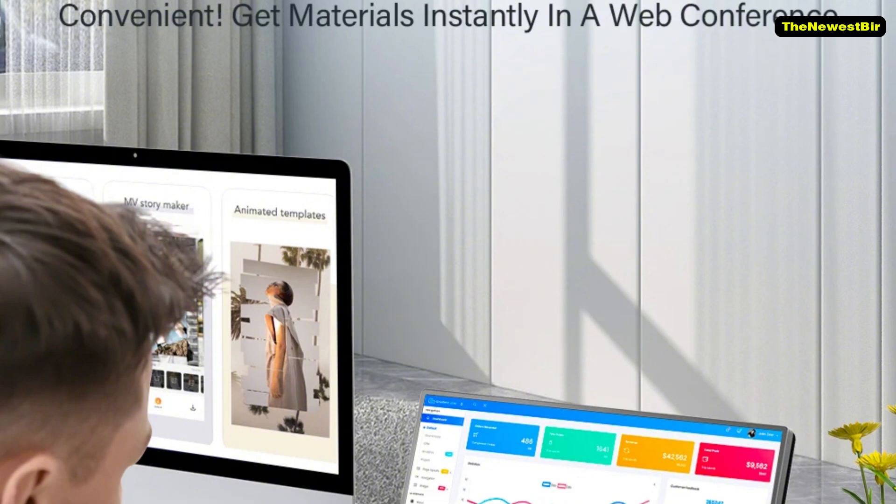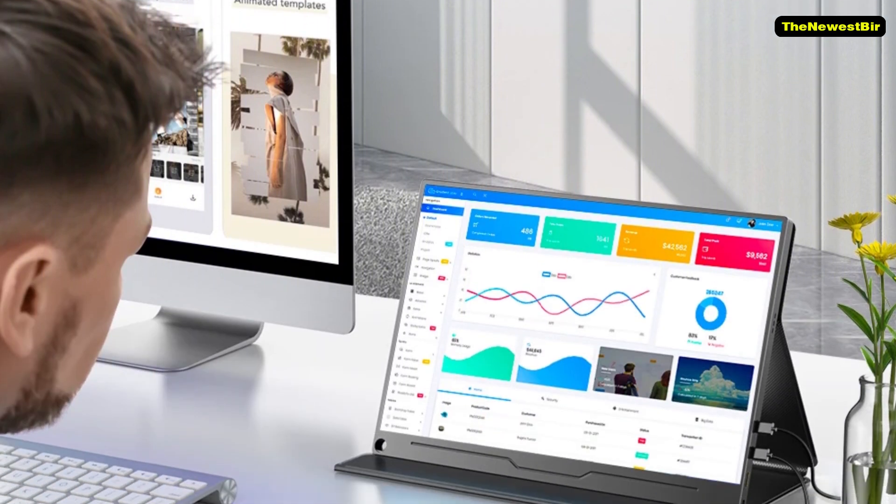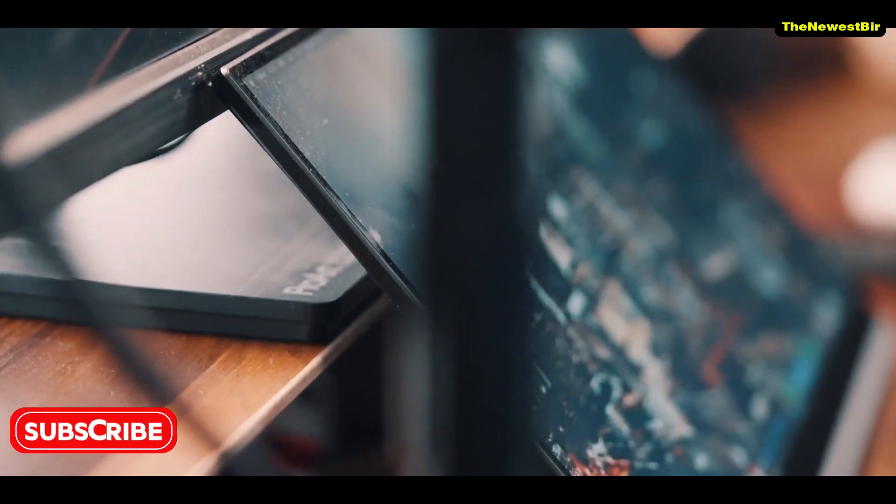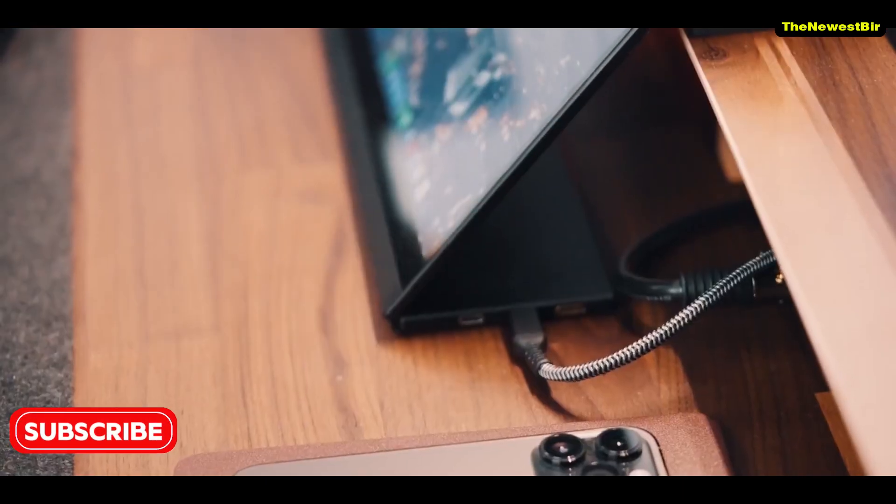You can connect almost any device to it, including a laptop, Xbox, PlayStation, or an Amazon Fire Stick. Watching movies is just an added bonus.